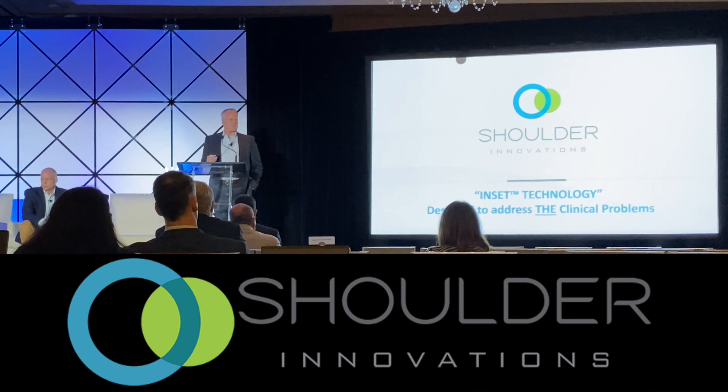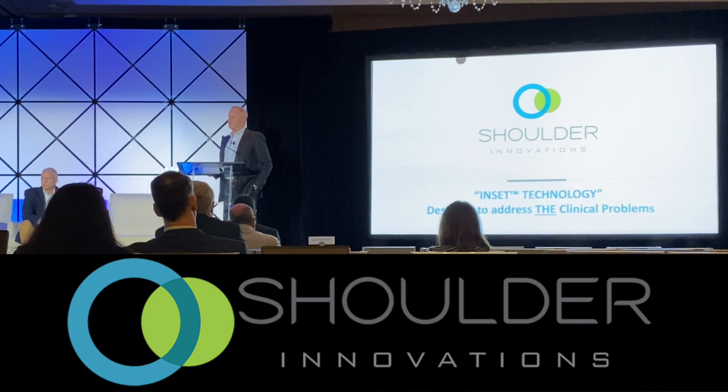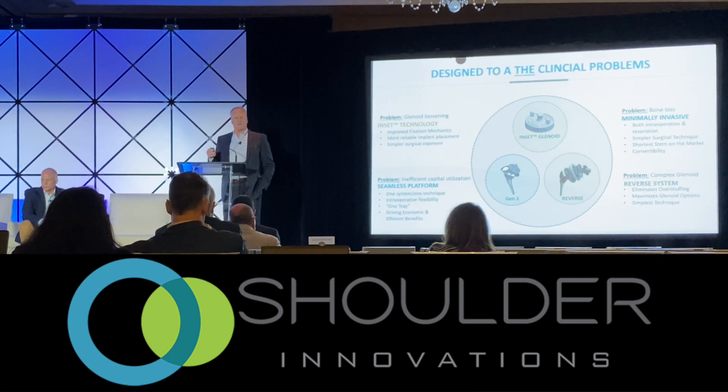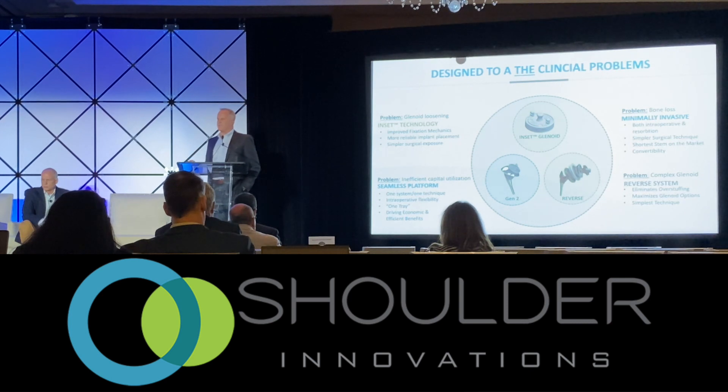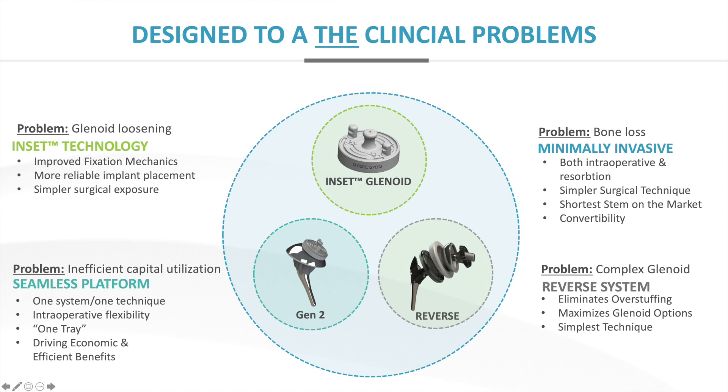What have we been working on for the last several years? It's been called the inset technology, and it's designed to attack the clinical problems — that's really what we do when we innovate. The number one clinical problem in total shoulder arthroplasty is on the glenoid side: glenoid loosening. That's the socket in the shoulder. We've successfully launched this and improved it, and we'll show you some evidence here in a little bit.